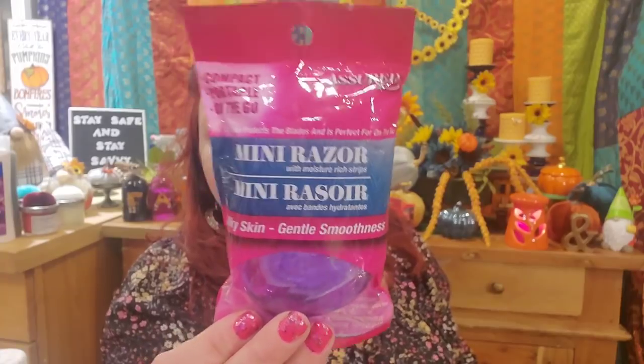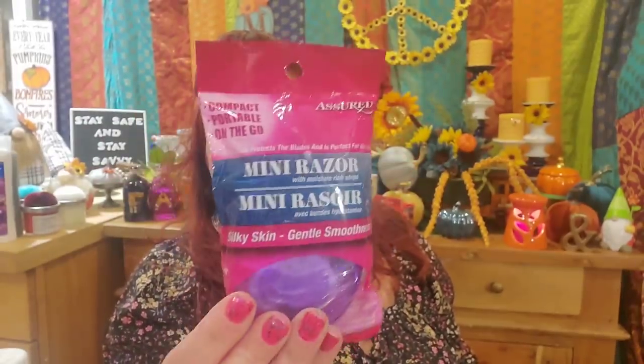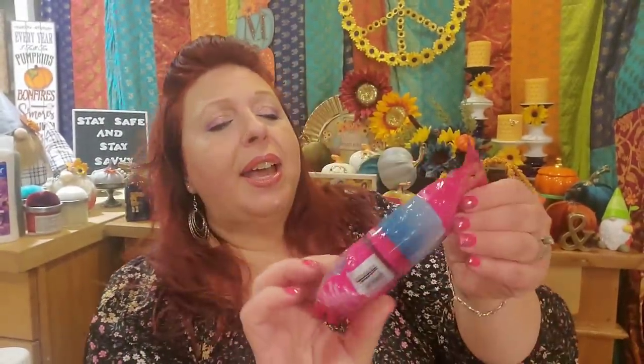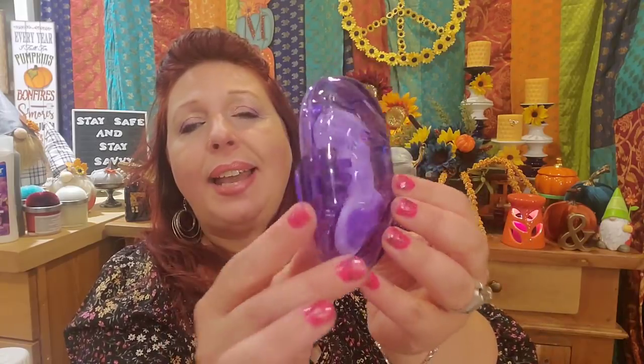I've picked this travel razor up many, many times before, but I picked it up again because I think it's a pretty good razor for a buck. I like the fact that you can just throw it in your bag in case you go to the beach or realize you need to shave. When I went on my road trip, I took the one I had before, so I definitely wanted to replace it. It actually works really well — it's a pretty good razor and I'm very happy with it.